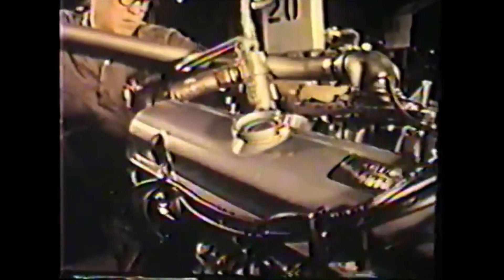And then, every engine is started, run, and inspected for proper operation. Finally, an air check to make sure there are no water or oil leaks. When the engine goes to the car assembly line, it's right.